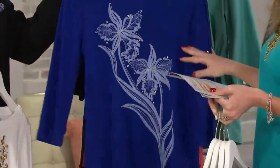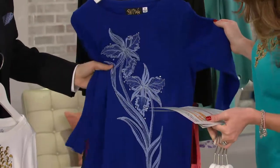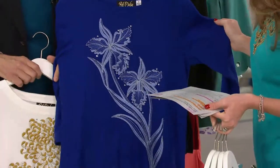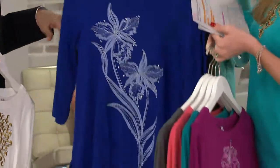Next up we have the imperial blue, available in extra small through small and extra large. And I think that's an iris — yes, that's an iris. Is this about the time of year irises come out? Yeah, they should be blooming right now.